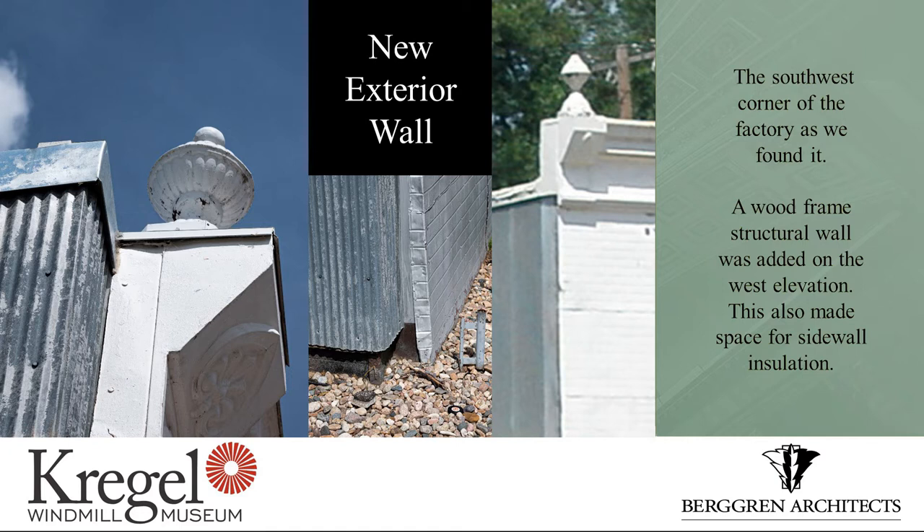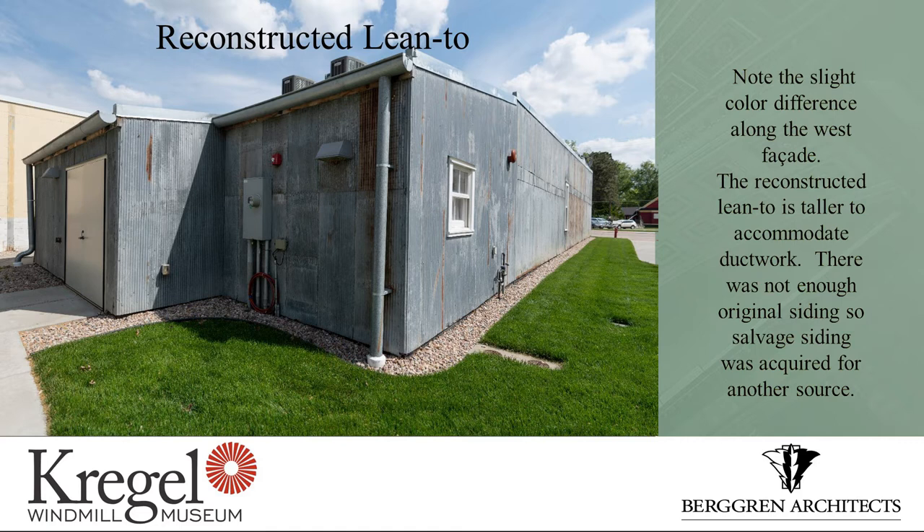The sidewall, as I mentioned, was expanded to support the new roof and insulation. These two images to the left show the thickness as compared to the image to the right, which is the original side of the building. We added about eight inches of structure and material there to help support the new roof and the insulating value. From the back of the building, this is an image of the reconstructed lean-to. It's a little bit bigger height-wise than the original lean-to, and we didn't have enough metal to cover it — what you're seeing there is metal we salvaged from some other source.